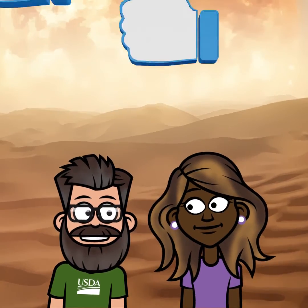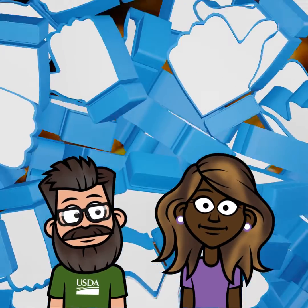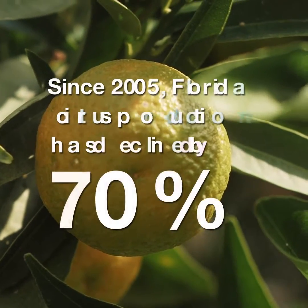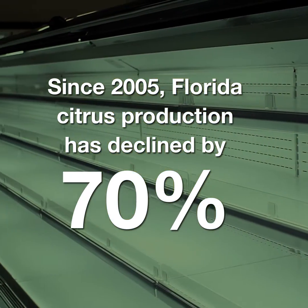Well, good for them. No, it's good for us, and especially good for growers looking for a way to fight citrus greening disease. What's citrus greening disease? Glad you asked. So since 2005, citrus greening disease has caused a greater than 70% decline in citrus production in Florida.